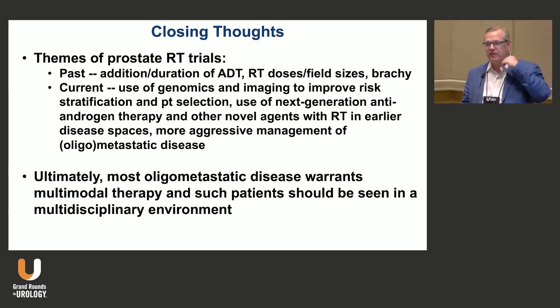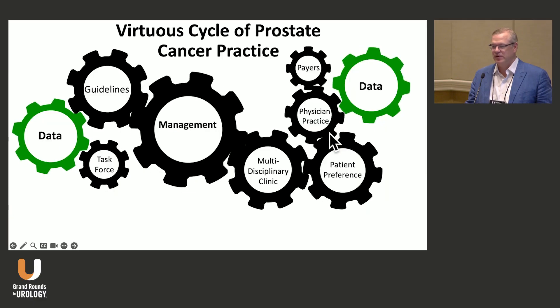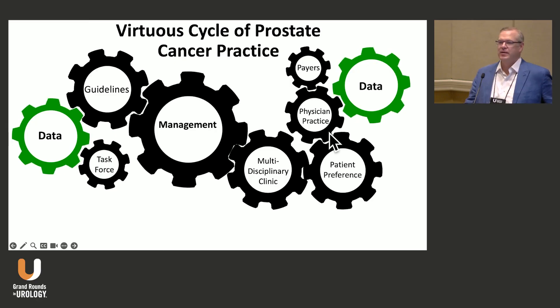Metastatic disease, and certainly oligometastatic disease, warrants multimodal therapy, and such patients should be seen in a multidisciplinary environment. While I didn't address surgery today, there is a whole discussion around surgery in metastatic disease as well. Multi-disciplinary care has all kinds of benefits including improving survival, and hopefully data will drive the cogwheels toward good practice. Thank you very much.